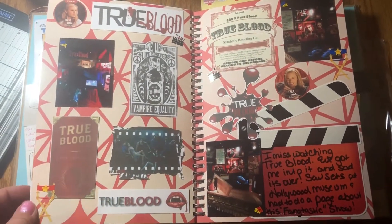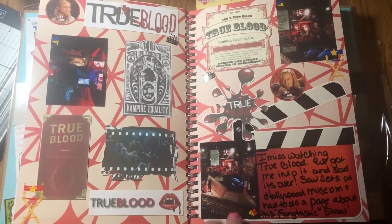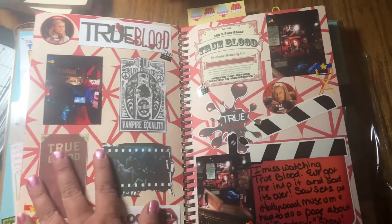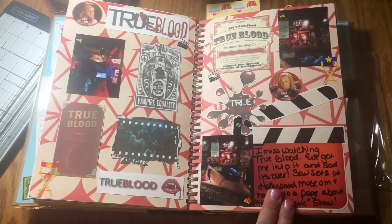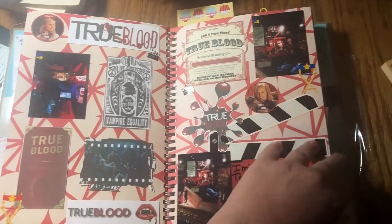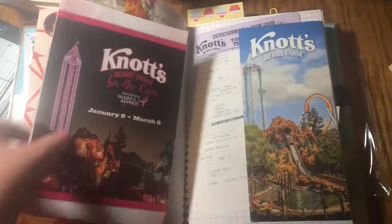Another True Blood page — this was at the Hollywood Museum. And then I just used one of these things as a journal card; I think they're from the Dollar Tree or 99 cent store. And some printables — love that show.